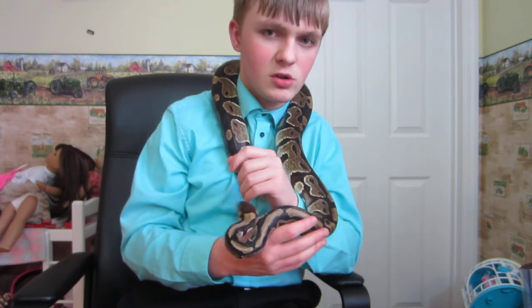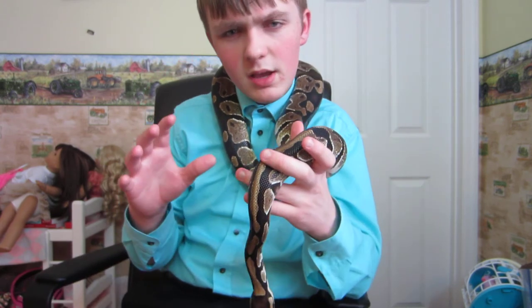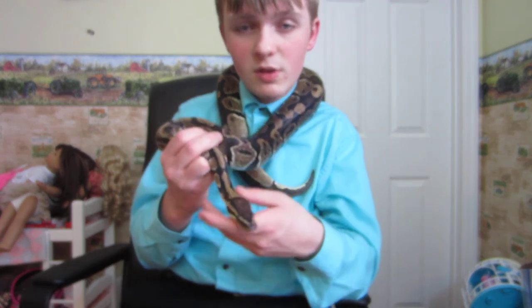The second option, which is actually a pretty good one, is going to reptile shows — reptile expos, whatever you want to call them. This is a good method of getting your new first pet snake. You're going to have to watch out though, because I've met some sleazy breeders before that have sick animals and don't know what they're talking about.